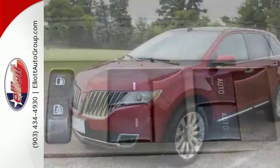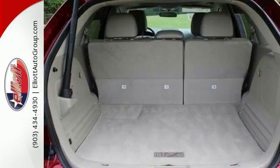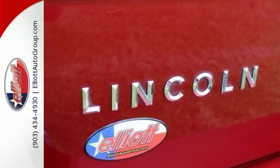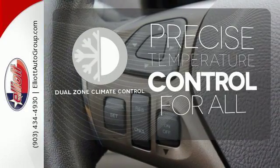Yet it's still quiet and serene inside. Features like climate control and heated and ventilated front seats aim to comfort, while features like stability and traction control and a reverse-sensing system aim to protect. No one will complain about the temperature with the dual-zone climate control.